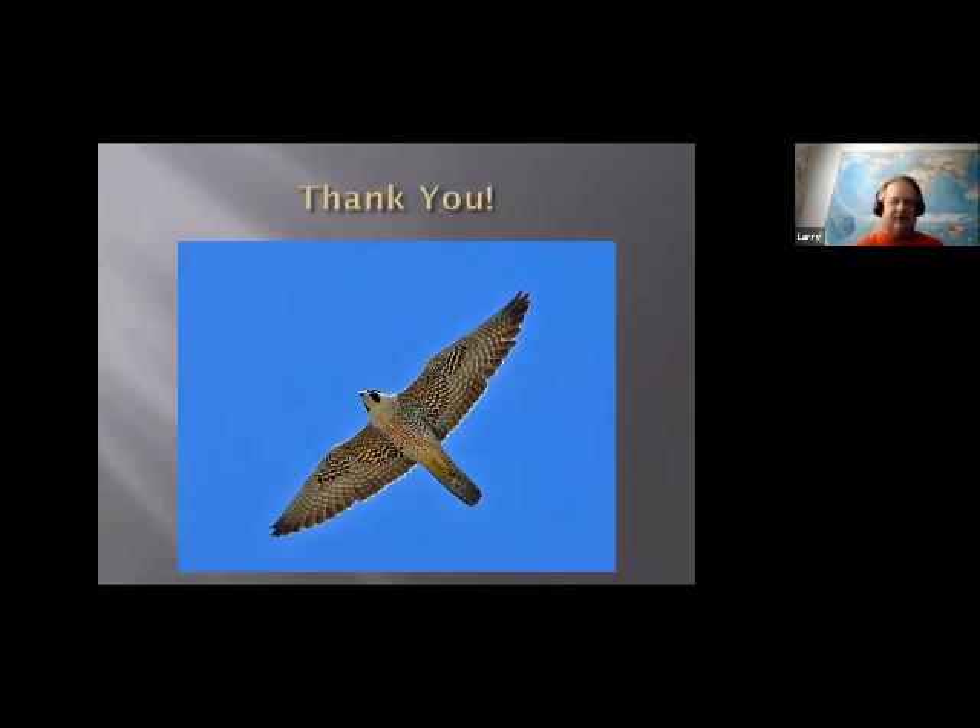That's all I've got. Thank you. This is a peregrine falcon that I photographed in Florida — the fastest bird in the world. So there you go. Thank you.